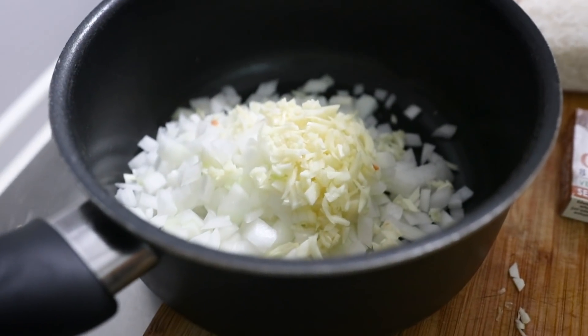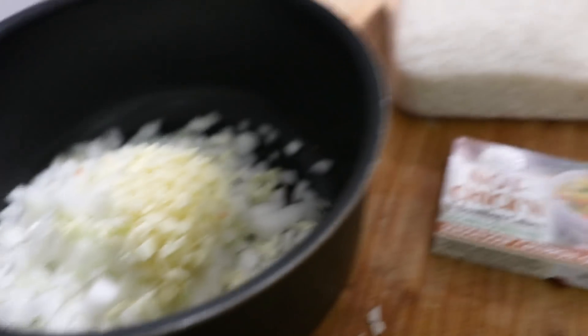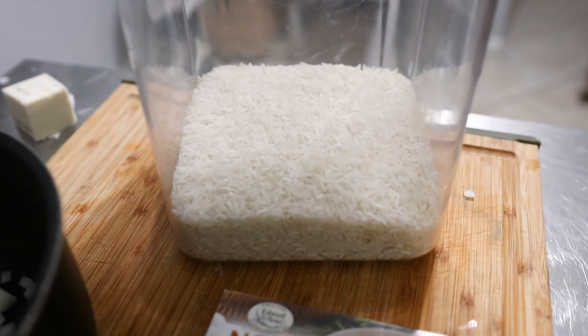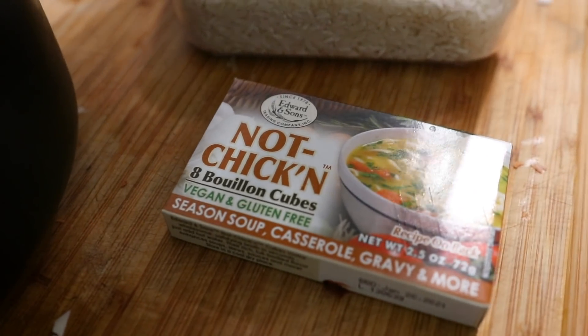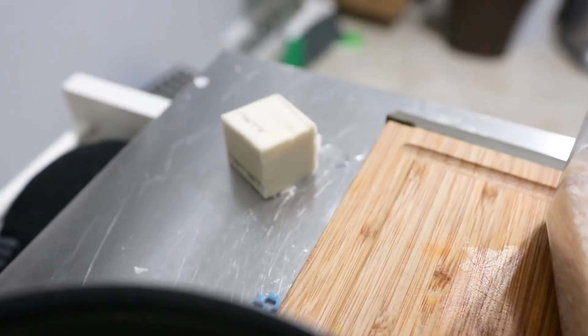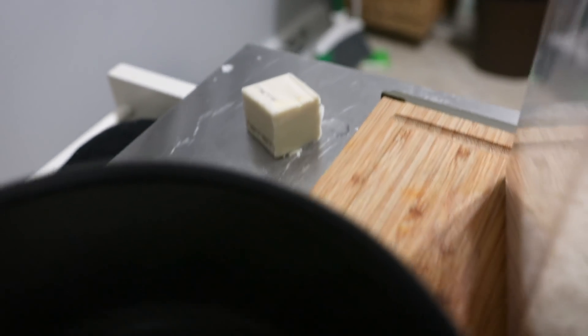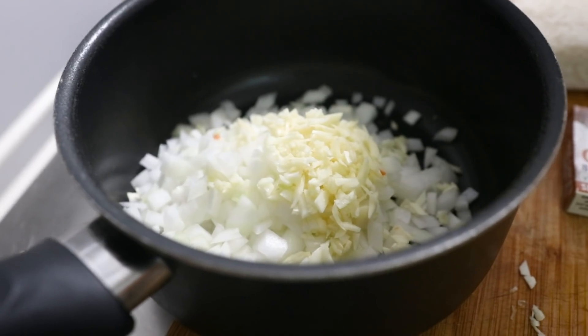I'm also making some rice. I've got the other half of that white onion diced up with some garlic, some jasmine or long-grain rice, chicken bouillon cubes, and a little bit of Country Crock vegan butter. That's going to be really nice savory rice to serve with the beans.